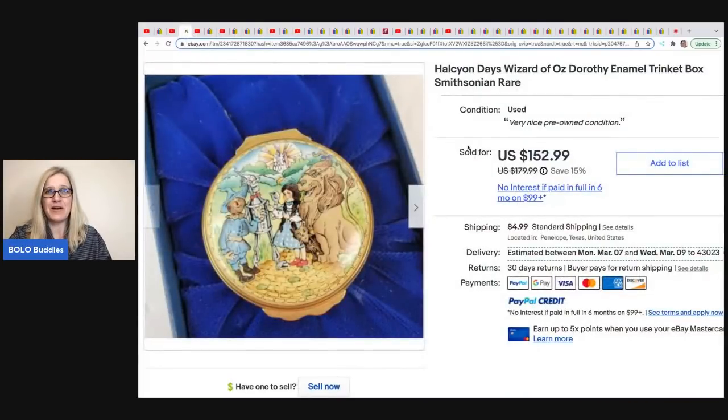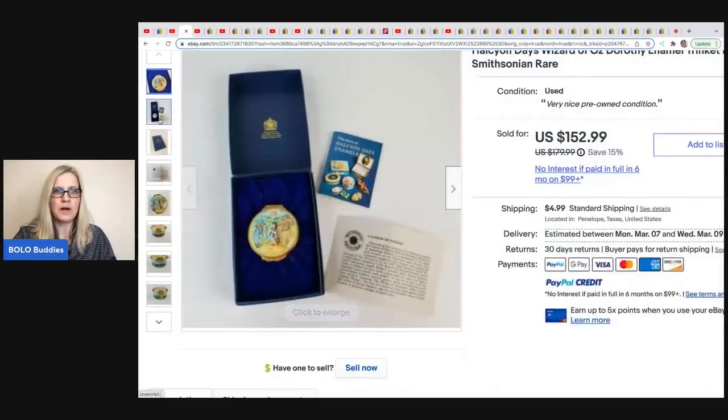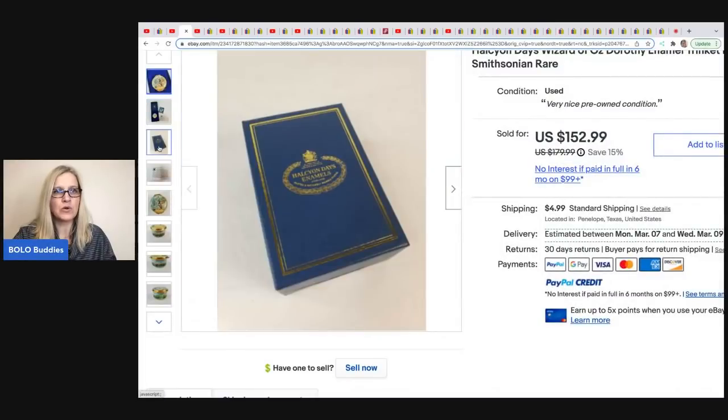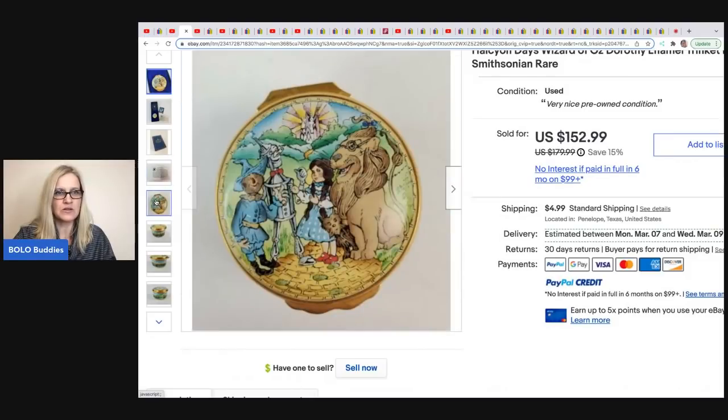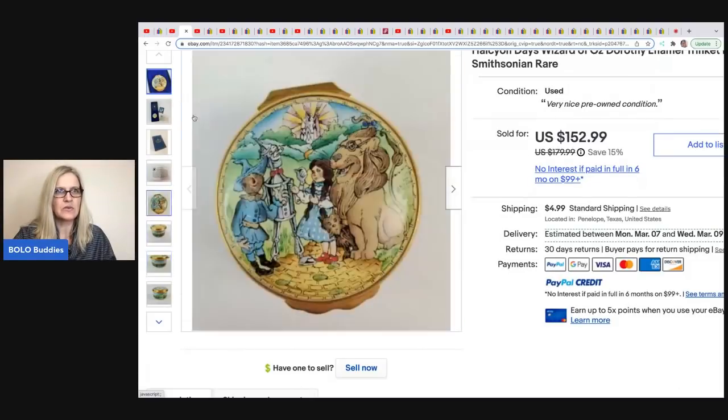This is a trinket box — a Halcyon Days Wizard of Oz Dorothy Enamel Trinket Box. Super, super cool item. He got this at an estate sale for $20. It is limited edition, and he said limited edition items do bring more money. Condition is very important when selling these, and if they have the original box and paperwork they'll go for more. He paid $20 and it sold for $152.99.